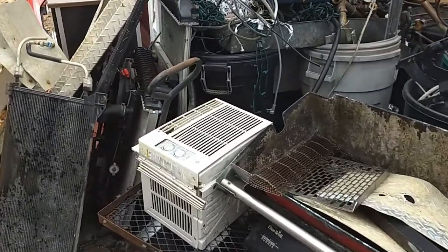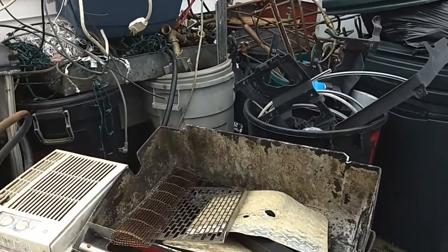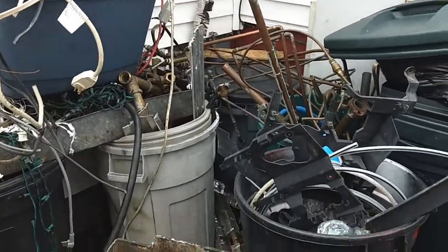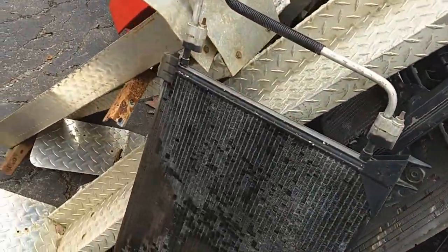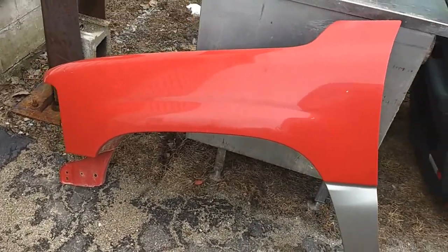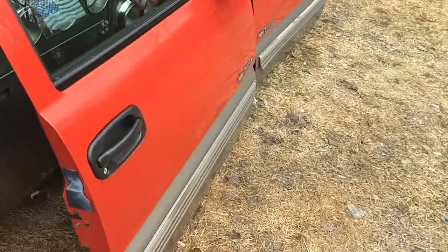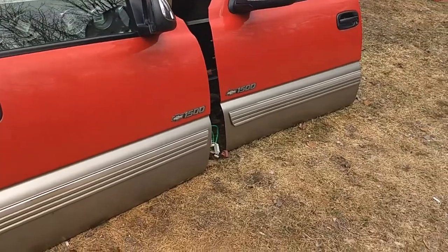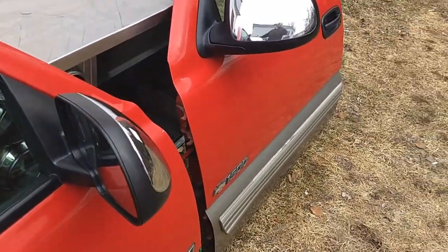I've been so busy picking up stuff that I just throw all my copper, aluminum, wire — I haven't had a chance to process it, but I gotta do it soon. We got mint condition rust-free fenders for sale. We got doors — look at these doors. Not a speck of rust on the bottom of these doors. Perfect mirrors.